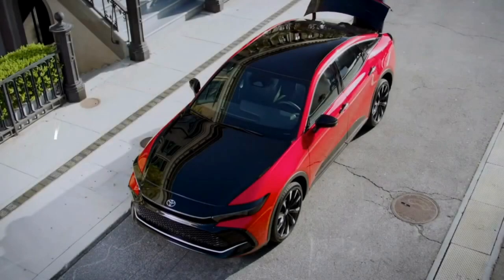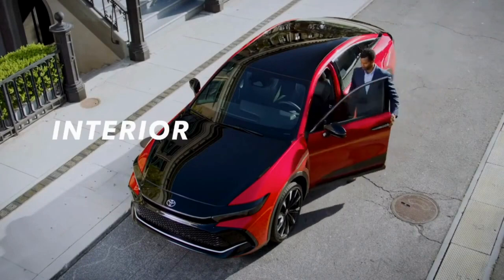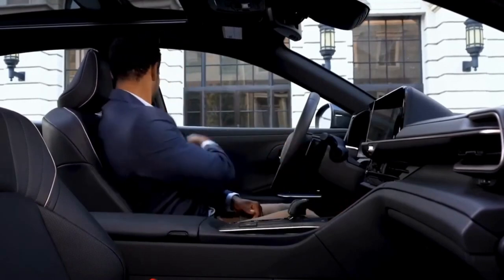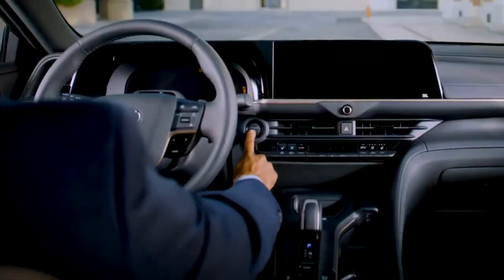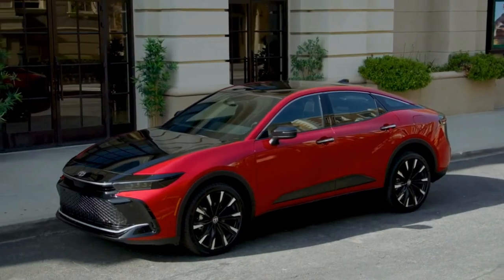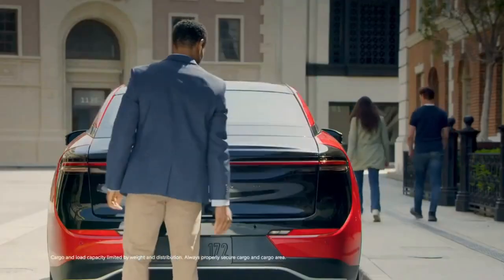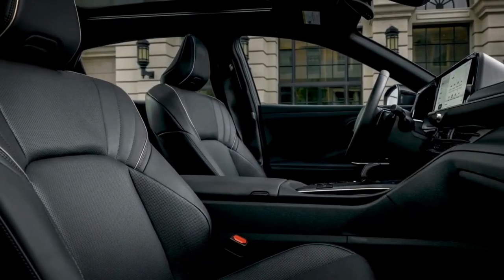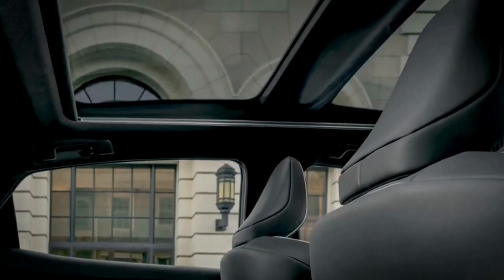The Toyota Crown delivers a range-topping in-cabin experience with attention to every detail. Simply stepping in, the increased ride height is immediately obvious, inspiring confidence and offering a sense of increased presence behind the wheel. Crown doesn't disappoint when it comes to offering spaciousness, both in the cabin and in the trunk, with over 15 cubic feet available for cargo. Premium is the name of the game wherever you look, from the soft-touch materials to the available fixed panoramic roof.